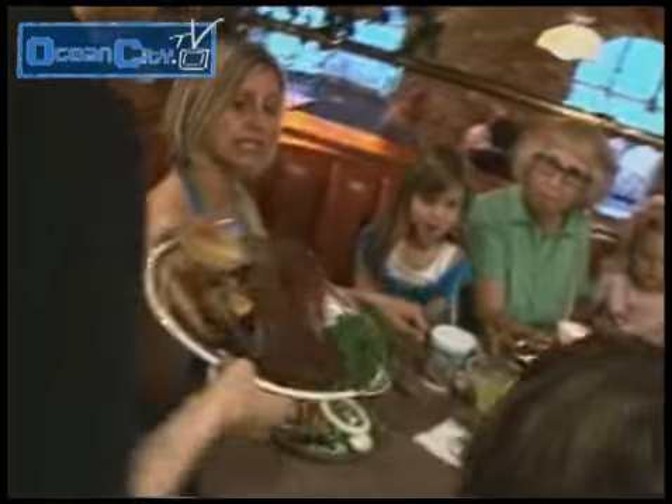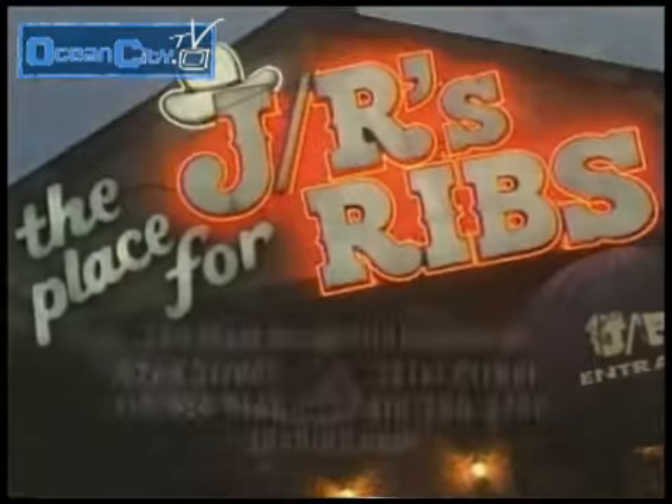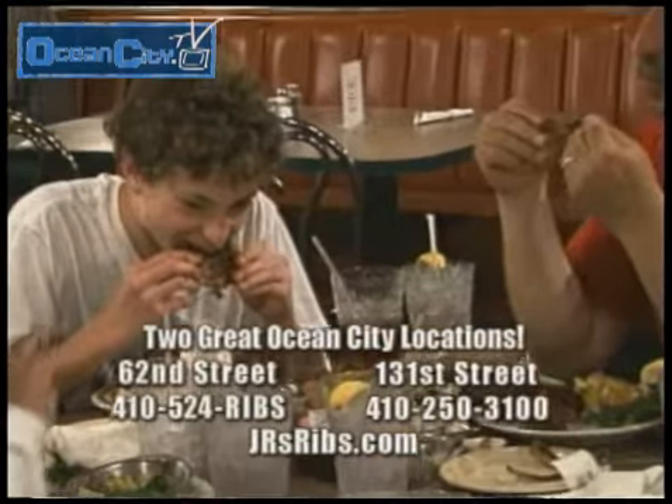Where do you go for the taste that you love? JR's, the place for ribs. JR's is Ocean City's original place for ribs since 1980.